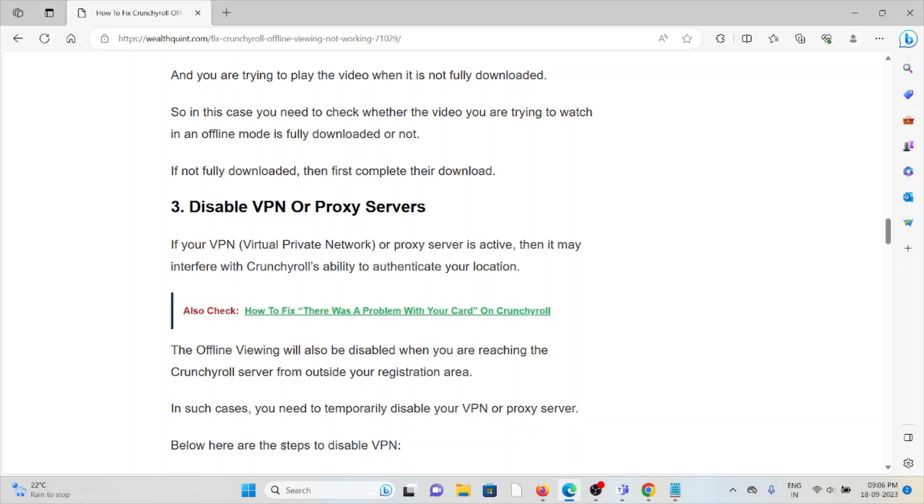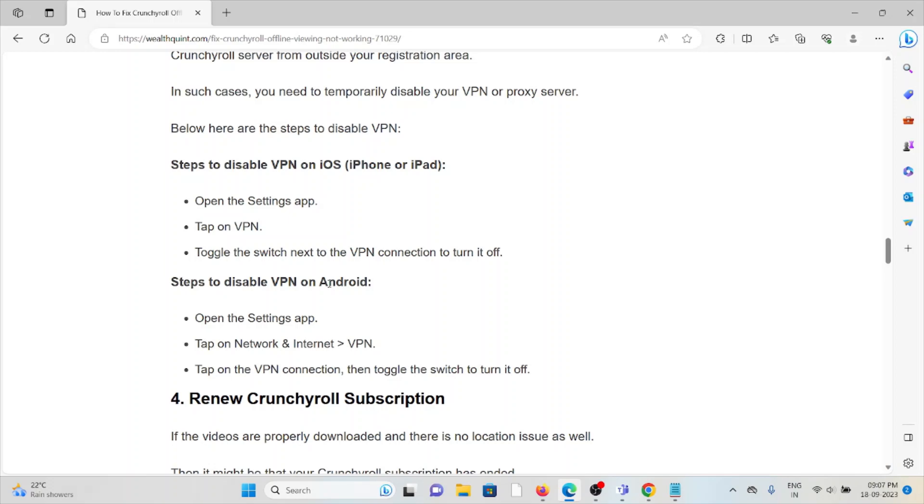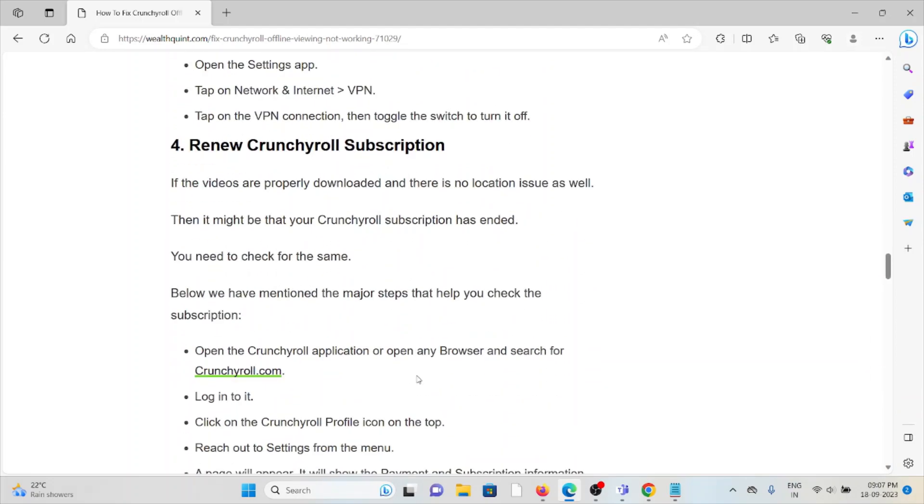The third method is to disable your VPN or proxy server. If a VPN or proxy server is active, it might interfere with Crunchyroll's ability to authenticate your location, and offline viewing will be disabled when reaching the Crunchyroll server from outside your registration area. To disable VPN on iOS, go to Settings, tap on VPN, and toggle the switch to turn it off. On Android, go to Settings, tap Network and Internet, go to VPN, tap the VPN connection, and toggle to turn it off.